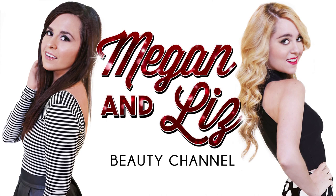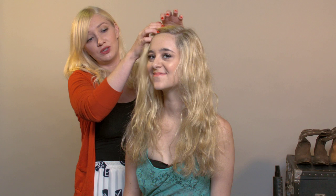Hey guys, it's Megan and Liz, and today on our beauty channel we decided we want to show you how to get a natural hair and makeup look that we actually wore on the Macy's Great American Road Trip. It's also a really great look for summer. To help us, we're going to have Heather, who did our hair and makeup for the Macy's Great American Road Trip, and she's going to show us and you how to achieve this look. Today's look is going to be a natural wave look.